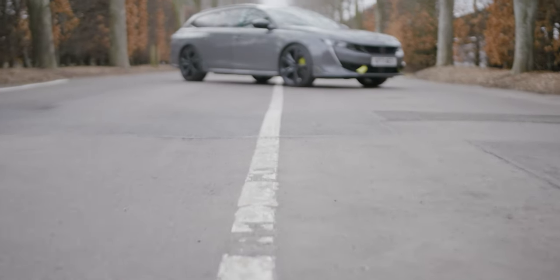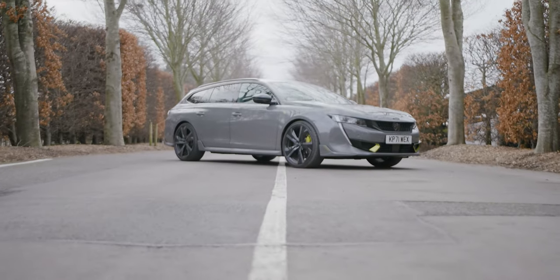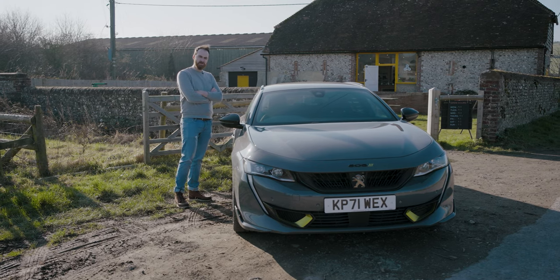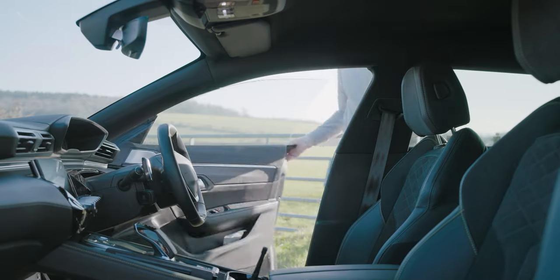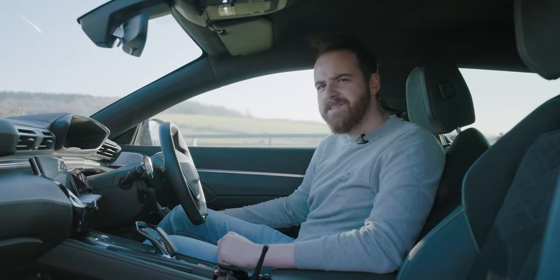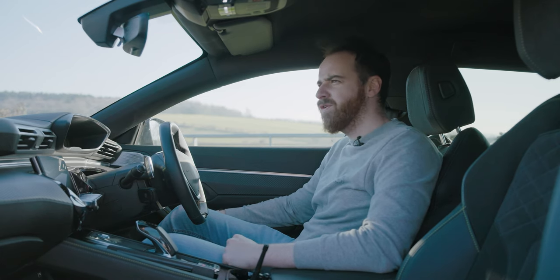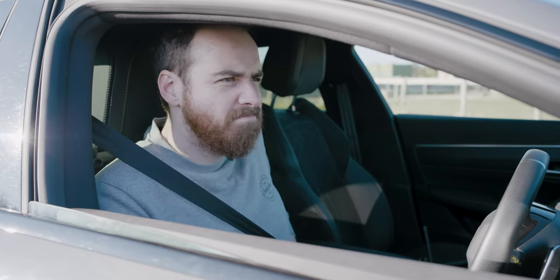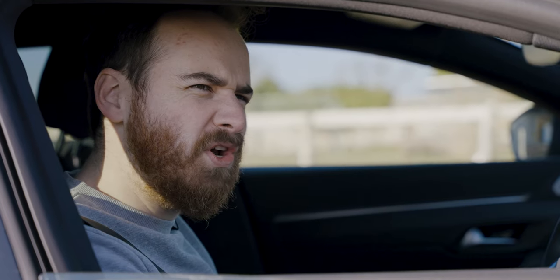This is the Peugeot 508 SW Peugeot Sport Engineered — a French estate with a sprinkling of know-how poured into it from the people behind the extraordinary 9X8 Le Mans hypercar. Extraordinary power and performance specs, then? Well, it depends how you feel about 355 horsepower and 520 newton metres. That's not bad, but an M3 has 500 horsepower. So is it all a bit under-cooked?